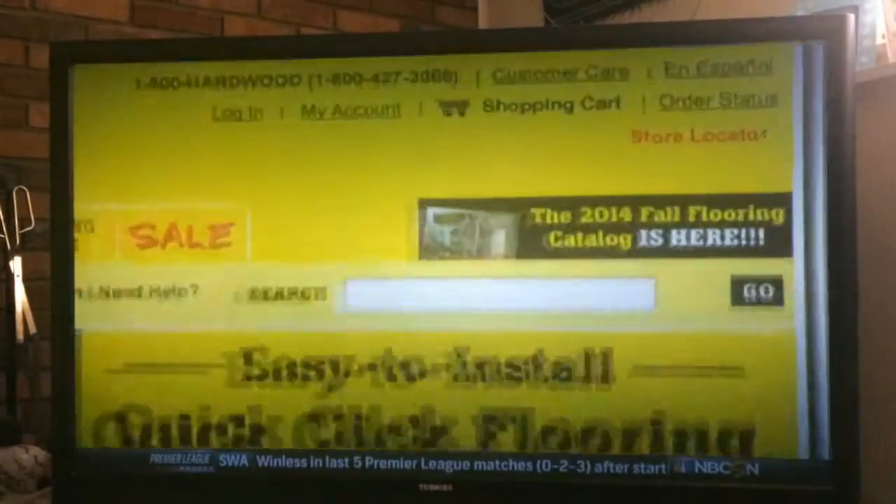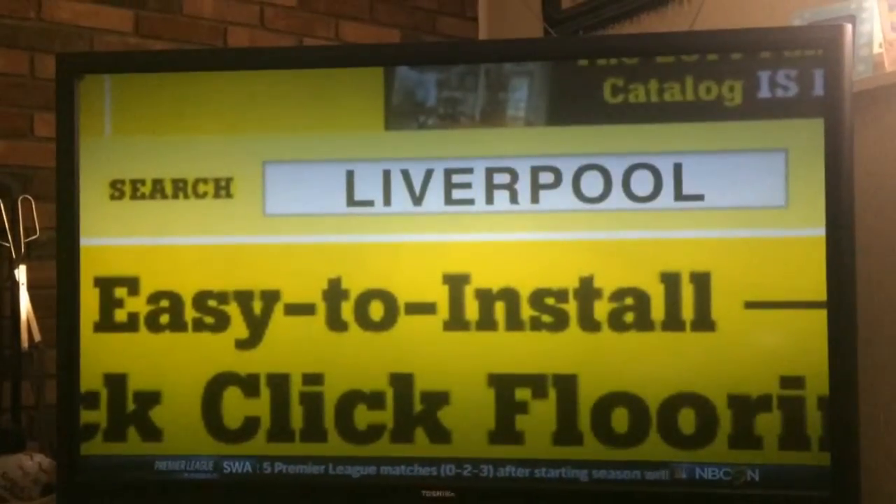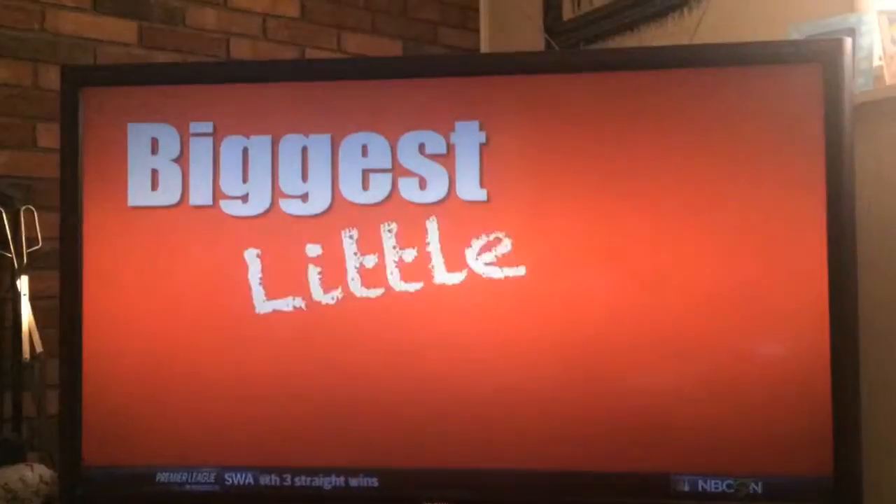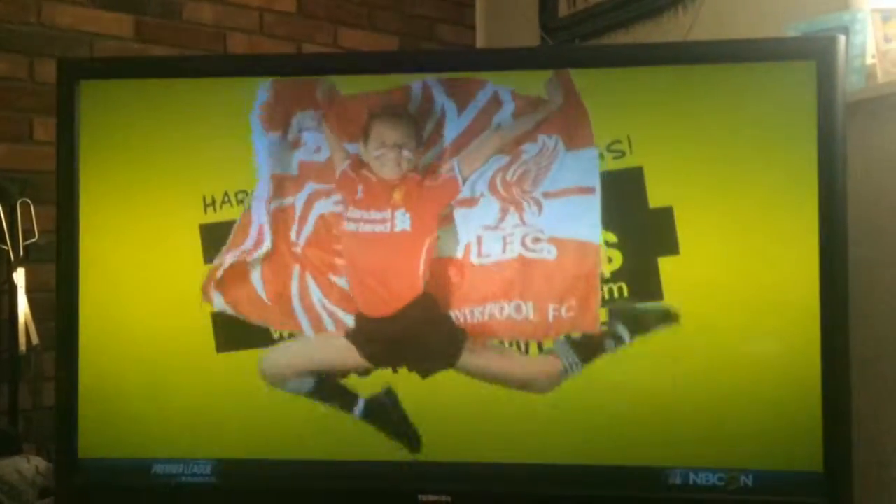Just go to LumberLiquidators.com and enter the word Liverpool in the search box. That's LumberLiquidators.com, search term Liverpool. So if you've got the biggest little Liverpool FC fan, enter for a bit.